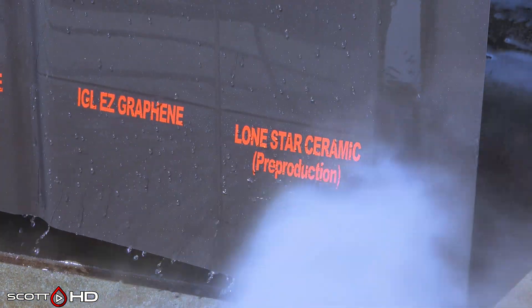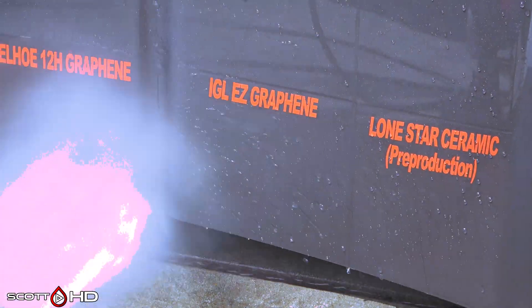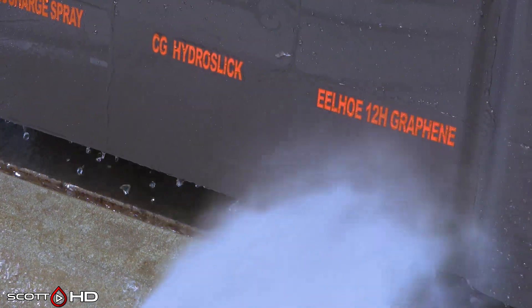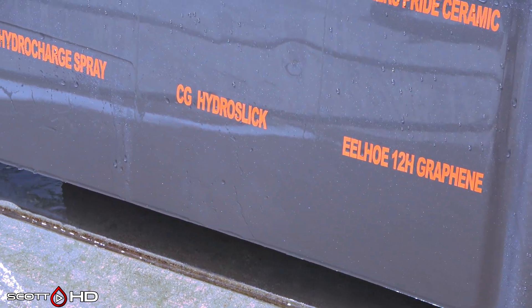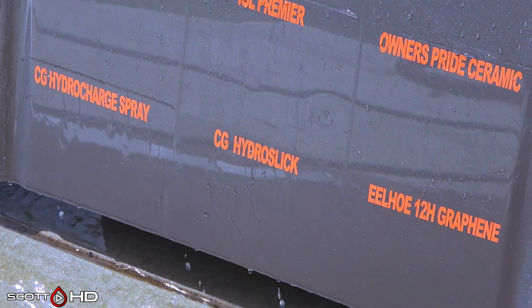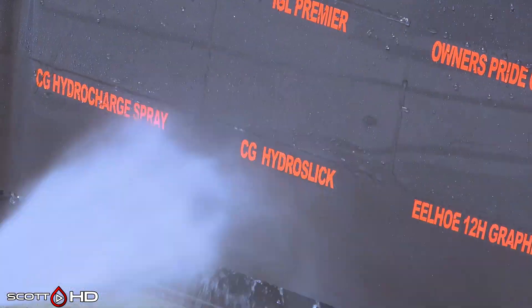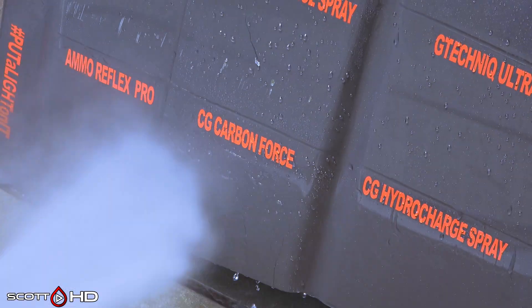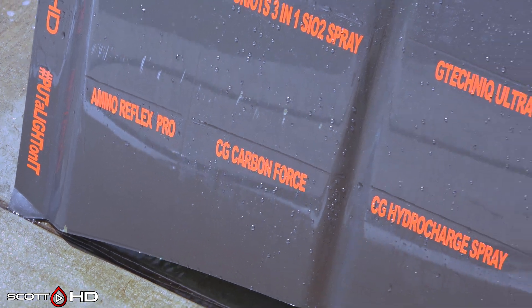Lone Star pre-production and IGL Easy Graphene look good — my sprayer appears to be on fire, but that's not the case, that's just the adjusted contrast. Eel Hoe 12H Graphene — failed. Chemical Guys HydroSlick and HydroCharge — both of those we're going to mark weak at the 14-day mark. Water is sticking to them pretty good, to the point where they're almost failed. Chemical Guys Carbon Force is looking good, as is Ammo Reflex.